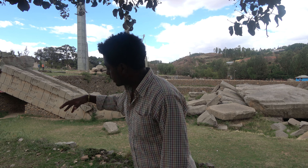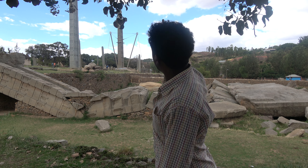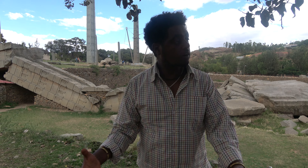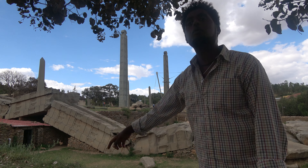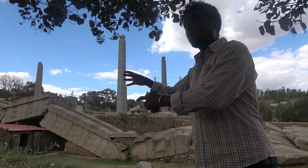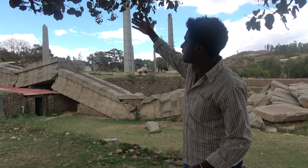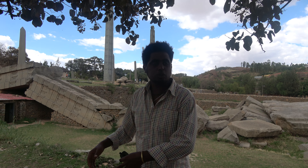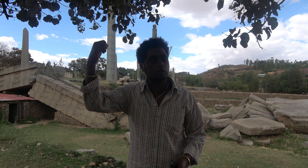Starting from number six, this is number one — the first biggest, second biggest, third biggest. We have three in this compound, and in the second compound behind the trees there are another three — totally six carved obelisks. The chronological order is from number six to number one: number six is the oldest and smallest, then five, four, three, two, and finally number one, which is the biggest and the youngest. There was competition among the kings to show their power by making the stele bigger and higher.